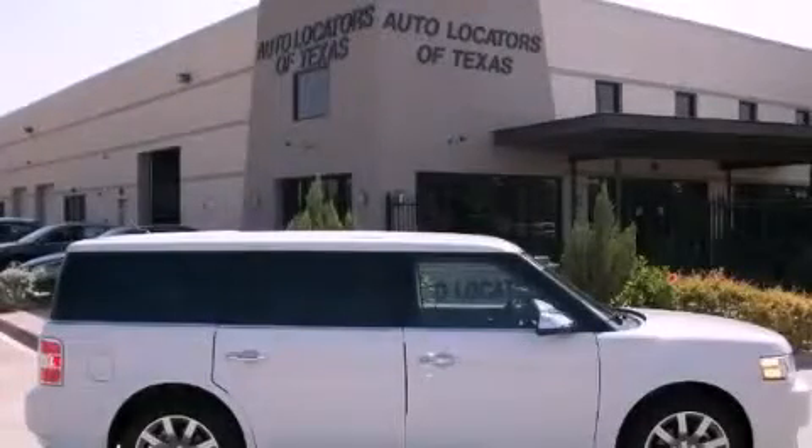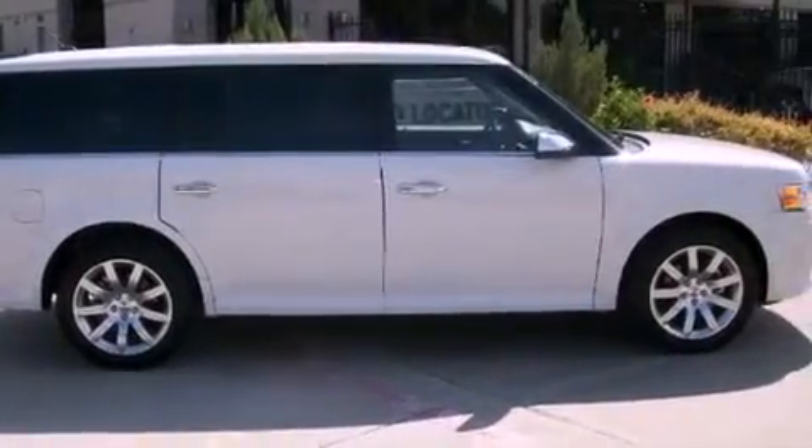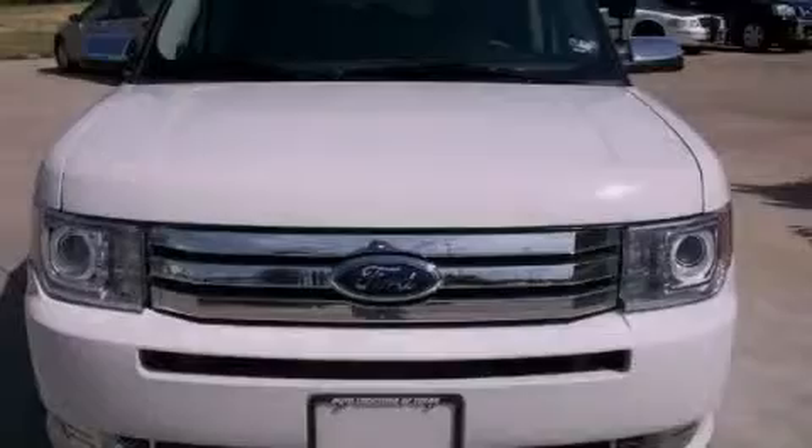This is a 2011 Ford Flex, a car-like ride in space like an SUV. It has a 3.5-liter, six-cylinder engine and an automatic transmission.